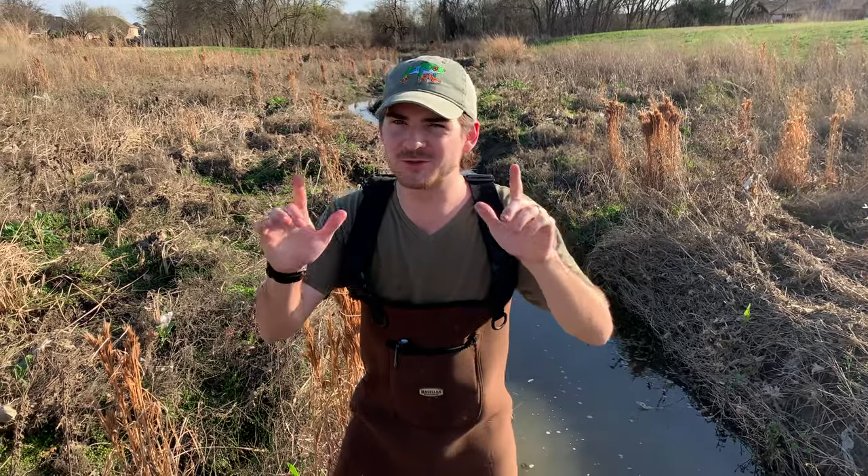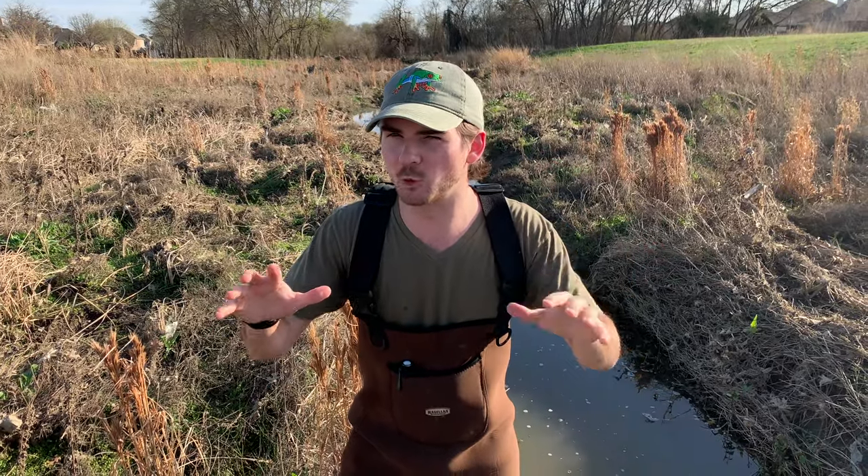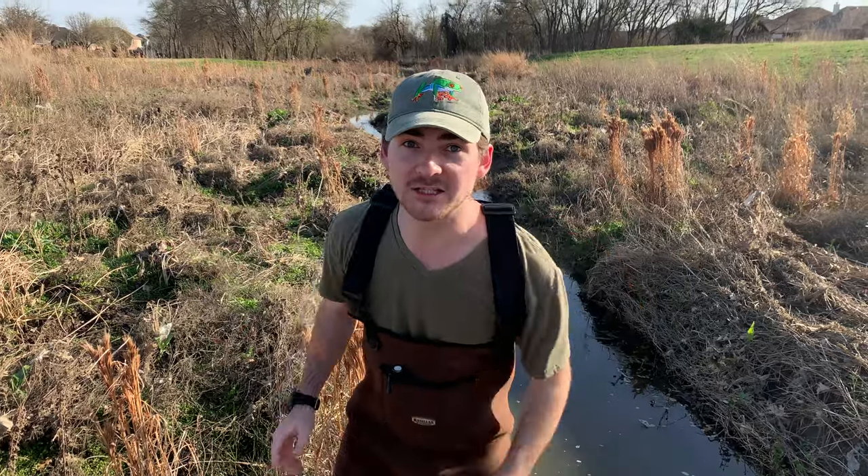Alright everybody, welcome back to Jacksword Wildlife. Now today, I'm super excited because we're kicking off the year looking for one of the largest and coolest turtles we have in the state of Texas. Today we're looking for common snapping turtles. Now we've found a few at this place before, but there's some really, really big ones I'd love to get my hands on. So let's see if we can find a massive one. Let's go.